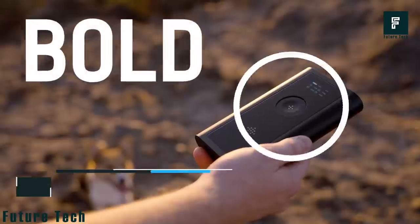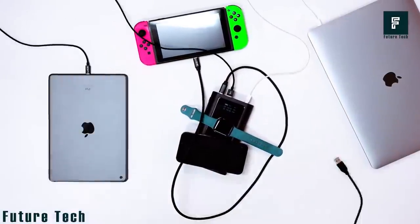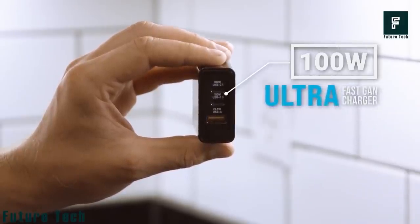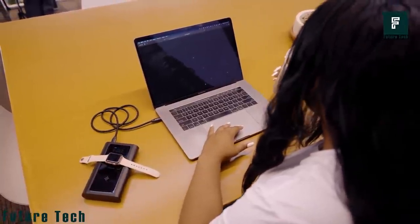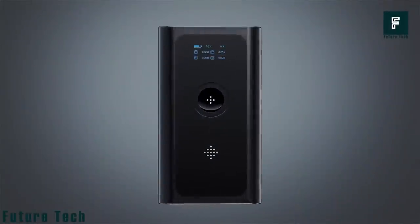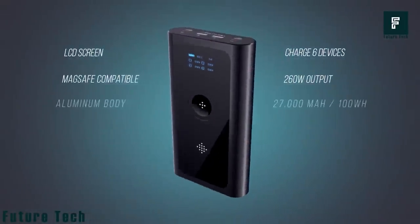Bold by USE. Most power banks in the market are not designed to charge all your smart electronic devices like laptops, but Bold is an exception. Bold has two USB-C 100-watt input and output ports and two USB-A ports, each with the capacity to charge at a max speed of 40 watts. Bold's advanced LCD screen shows output per port, indicates wireless charging, and shows the remaining battery percentage.